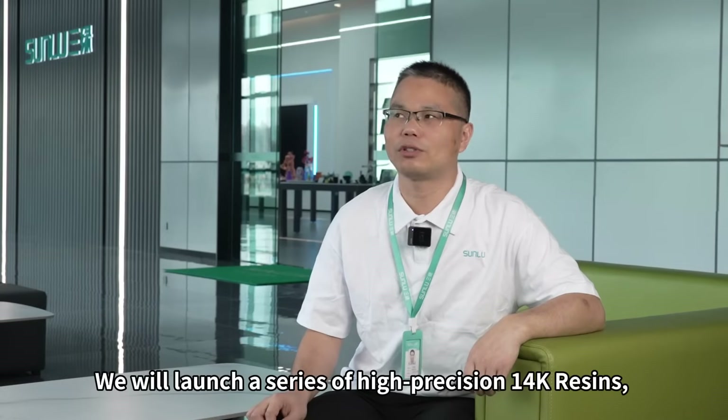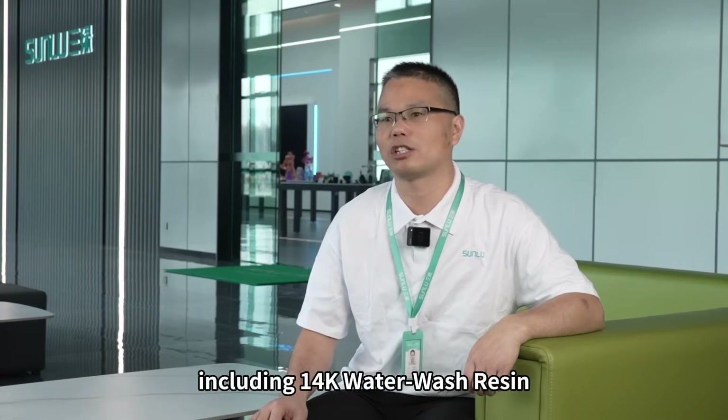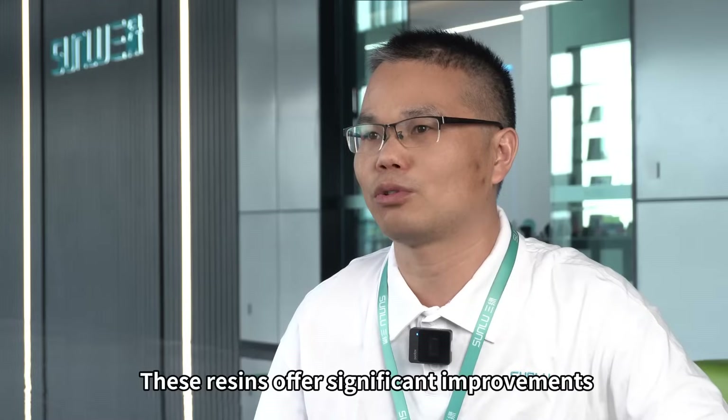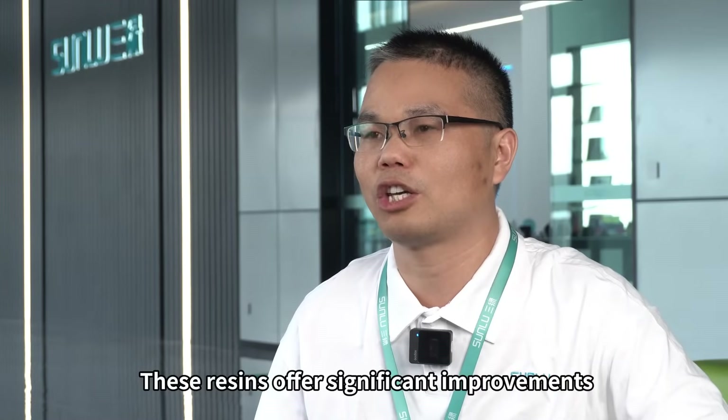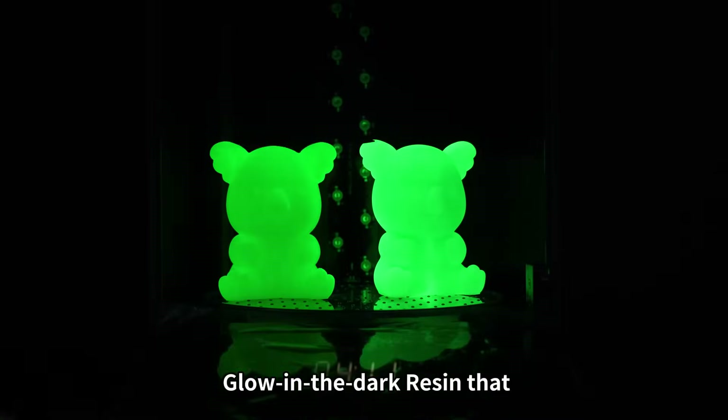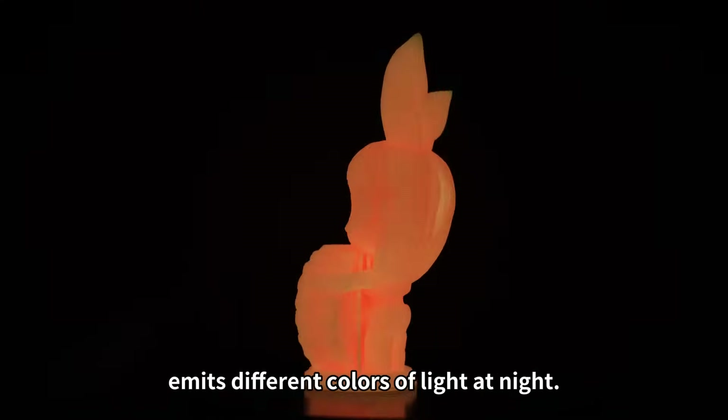We will launch a series of high-precision 14K resins, including 14K water wash resin and 14K ABS-like resin. These resins offer significant improvements in precision and texture. We will also introduce a new glow-in-the-dark resin that emits different colours of light.